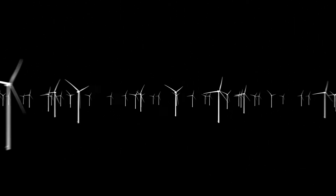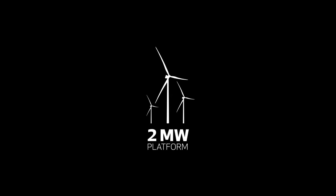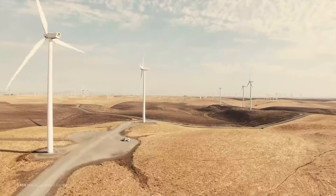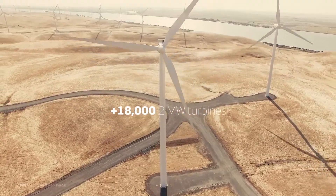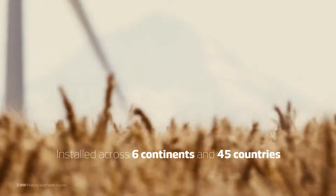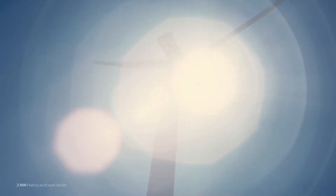With every turn of the blades, our knowledge and insights increase. No other platform benefits from as deep a level of performance data and insights from as diverse conditions.